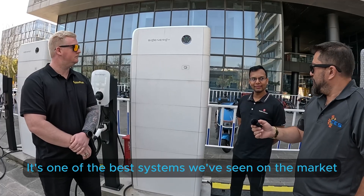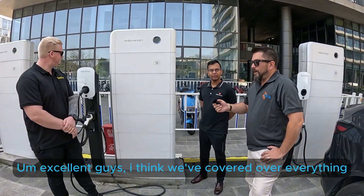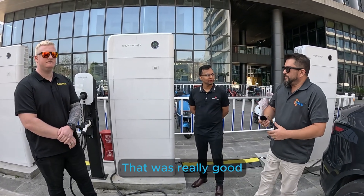Yeah, it's one of the best things we've seen in the market when it comes to EV charging — we've done quite a few over the years. Excellent guys, I think we've covered everything. That's really good. Appreciate it.